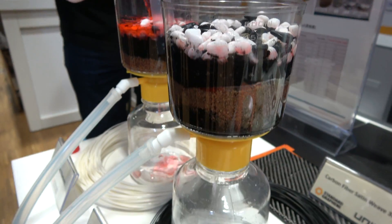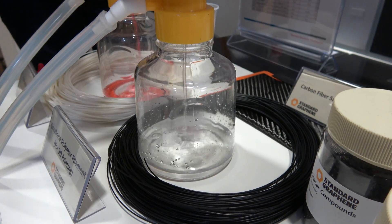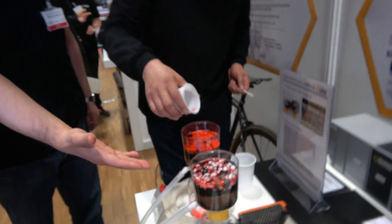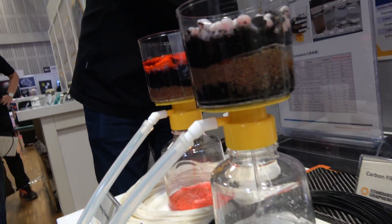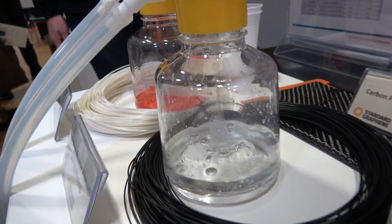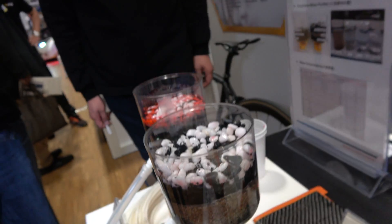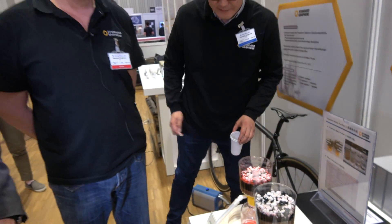What we're doing is basically putting dirty water in here. As you can see, that's the normal filter — a normal filter would not be able to do that. And this is our graphene filter. We are also talking with the Vietnamese government and Cambodian government to help provide fresh water to their people, and with UNICEF in Africa as well.